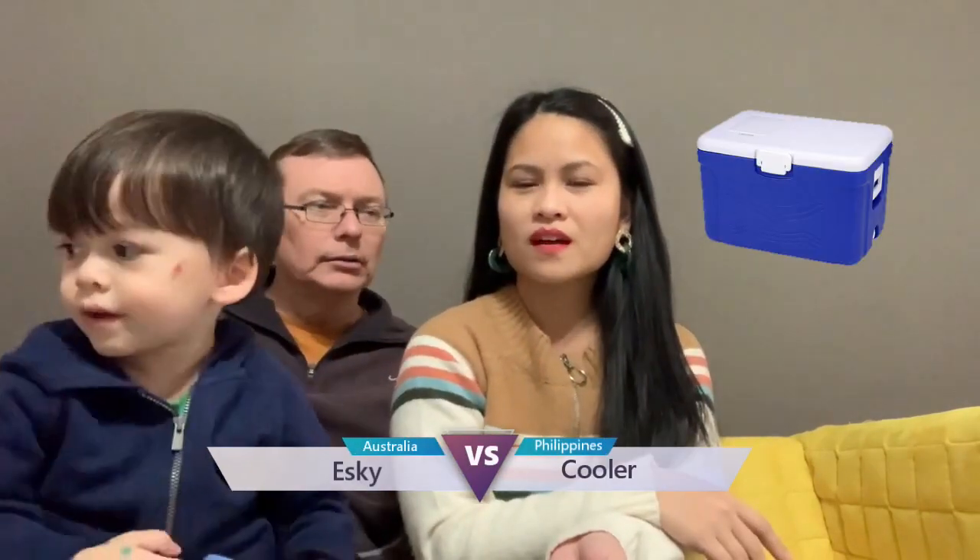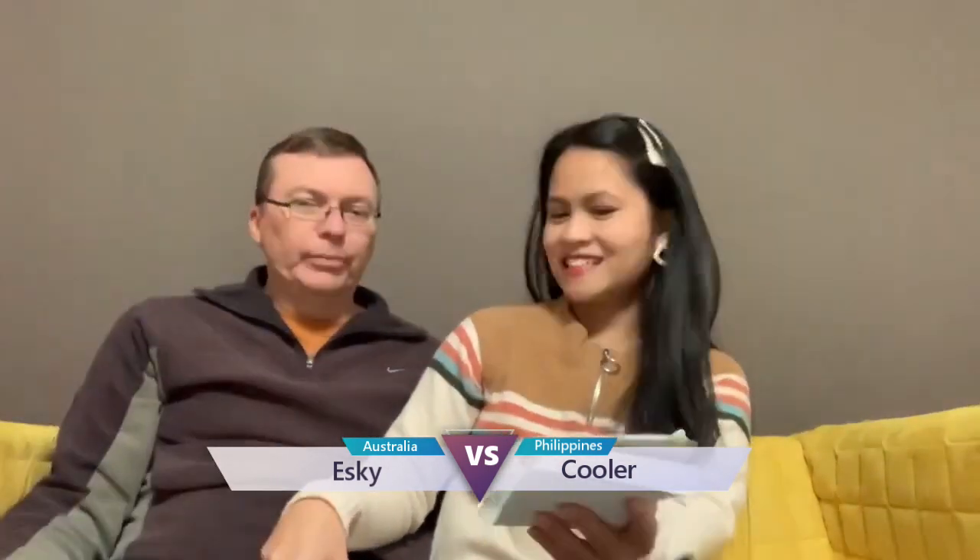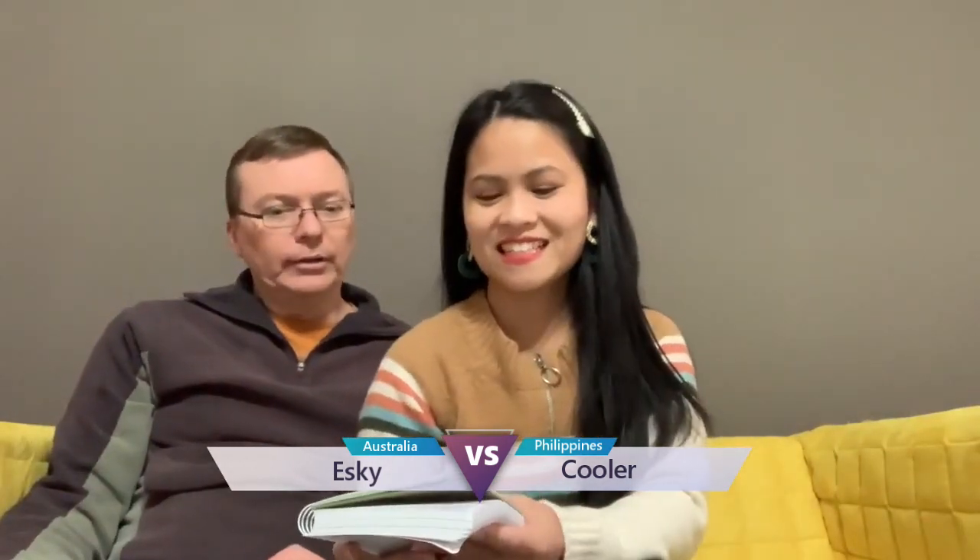What about the cooler — to put your drinks to keep it cold? Esky? You call it Esky here? Well, Esky is a brand name, but it's generically known as an Esky.